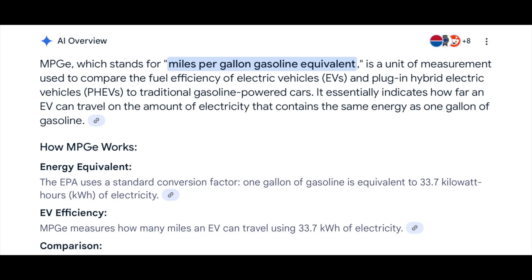According to the internet, a gallon of gasoline contains about 33.7 kilowatt-hours. So if an electric car says it can go 100 miles equivalent, it can go 100 miles on 33.7 kilowatt-hours.